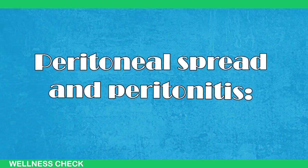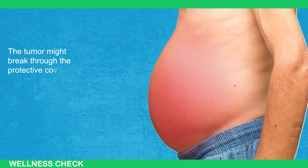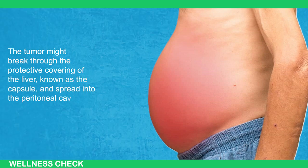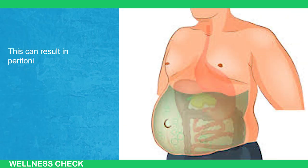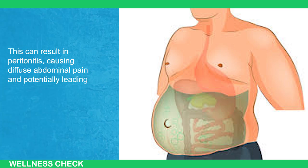Next is peritoneal spread and peritonitis. The tumor might break through the protective covering of the liver, known as the capsule, and spread into the peritoneal cavity, the space around abdominal organs. This can result in peritonitis, causing diffuse abdominal pain, and potentially leading to bowel obstruction.